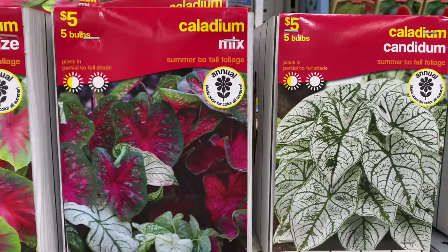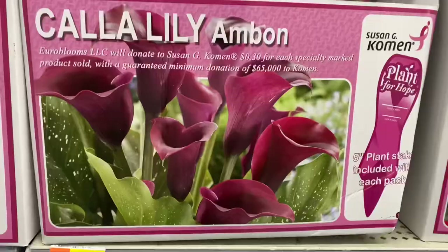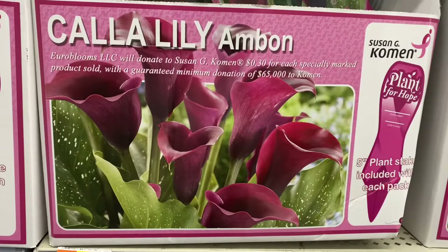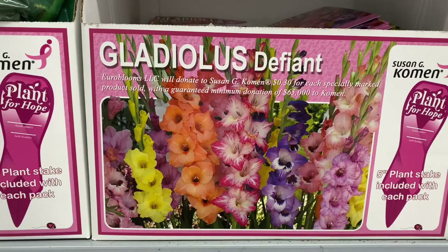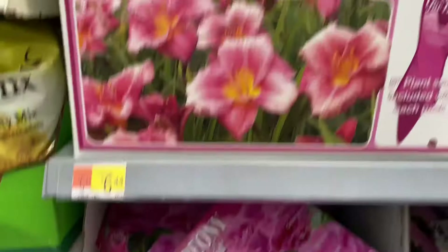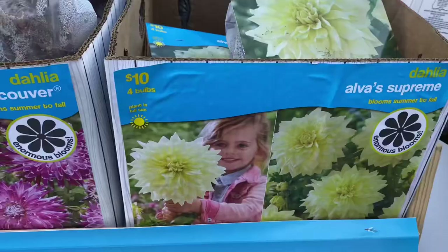Then this beautiful pink beauty astilbe, a gorgeous begonia Fragrant Inspiration, calla lily Ambon, asiatic lily Perfect Joy Mix, gladiolas Defiant Mix, day lily Dress Pink, a peony Vivid Pink, a lily Fragrant Bouquet, and this beautiful gladiola Pretty in Pink.